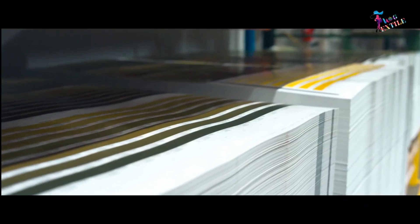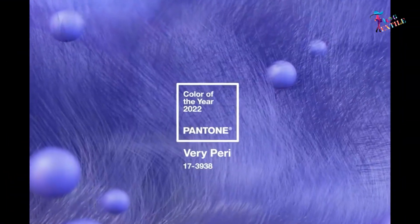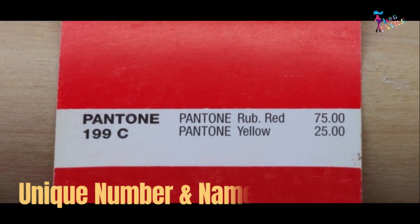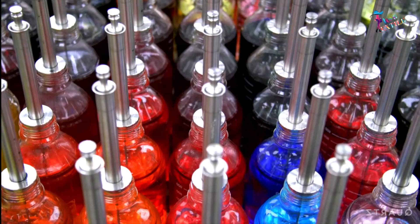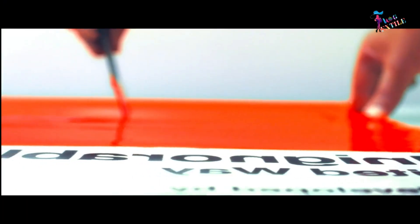The Pantone Color System uses a unique numbering system to identify and standardize colors. Each color is assigned a unique number and name, making it easy for designers, printers, and manufacturers to communicate about specific colors.